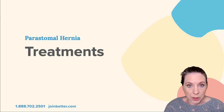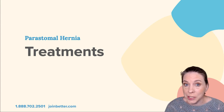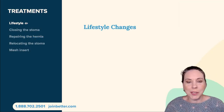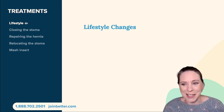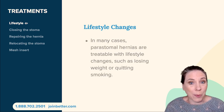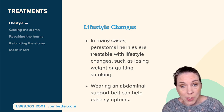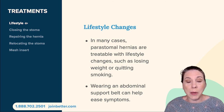If you have a peristomal hernia, you have treatment options, and it's up to your medical provider, your surgeon, and yourself to decide what's best. The most simple treatment — though not always the easiest — is lifestyle changes. In many cases, peristomal hernias are treatable with things like losing weight or quitting smoking. Another option is integrating the use of an abdominal support belt, and I'll describe several options in a little bit that will help ease your symptoms.